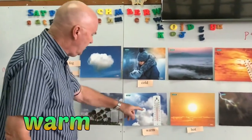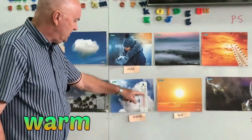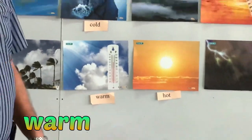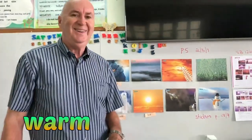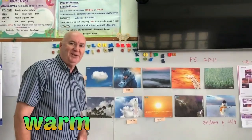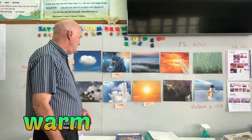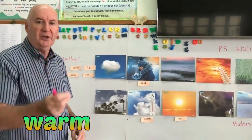If you look at the temperature here, it's about 23, which in England, where the book is from, is quite warm. In Thailand you'd say 23 was cold, but for England 23 is warm. Warm is not really hot — it's a little bit hot.